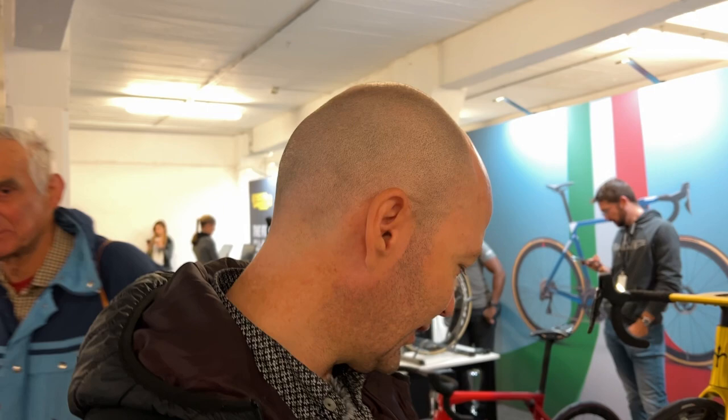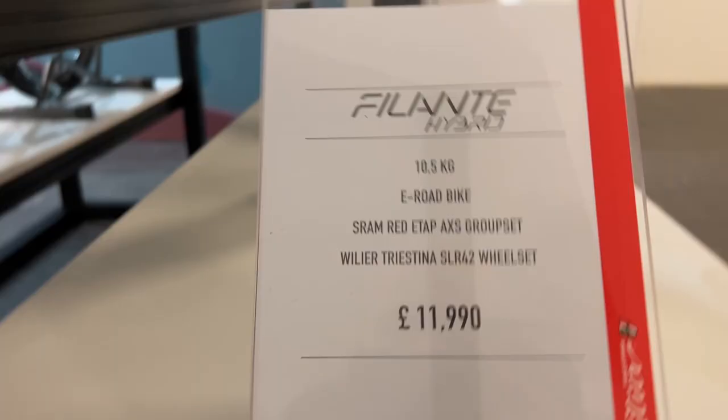I'm just currently looking at the Willio stand. Some lovely bikes here but I always wonder what a 13 grand bike looks like. There you go — absolutely gorgeous. Although I could cheap out and go for 11,990. Bloody lovely though, and heavy as well. Oh, it's an e-bike! Bloody hell, this thing's an e-bike.